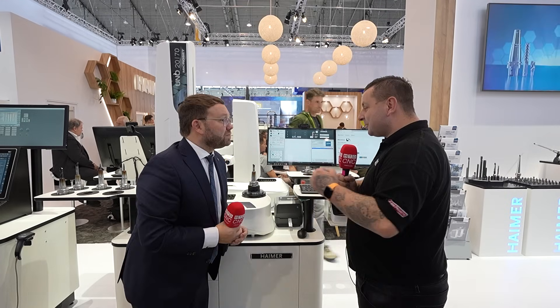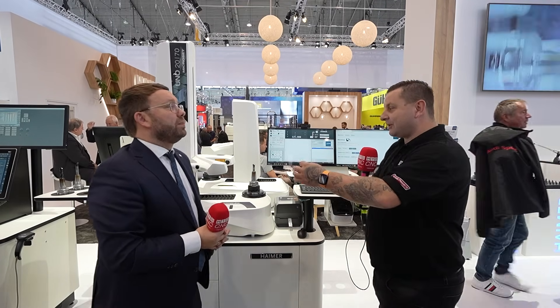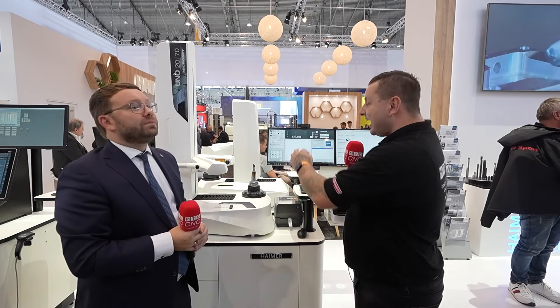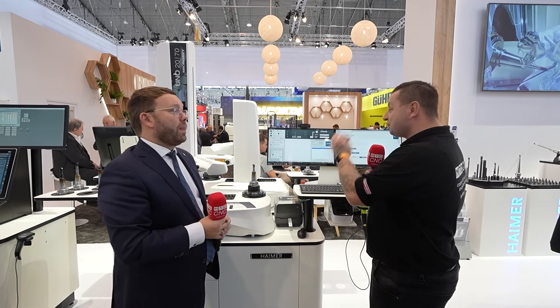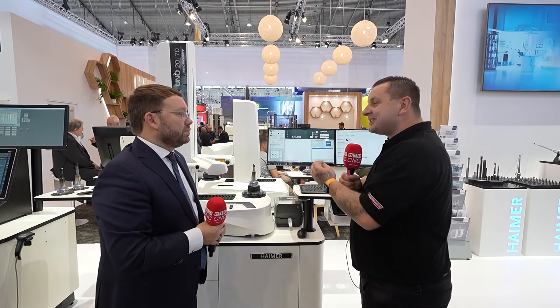Obviously you've talked about how this helps a company, but what about the skills gap? If you need to teach an apprentice the difference between a drill, a face mill, and a four-flute end mill — you don't have to do that anymore. They can run this machine and you will know that when that tool gets to your machine, it's right. So why did you decide to go down this route?